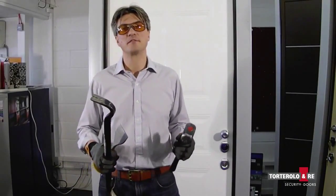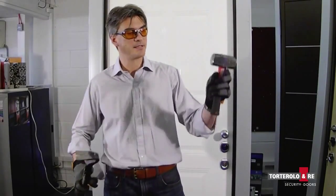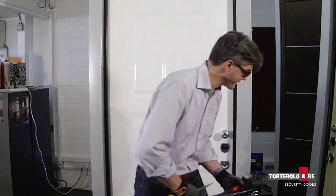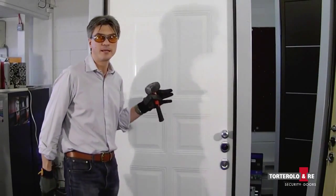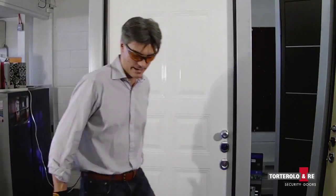Welcome back to Kensington Security Doors. In the last video, I broke through a normal front door in approximately three seconds using a two-foot crowbar and a two-kilo hammer. Here I've got a Tortorolo Amre Italian hand-built security door, which I'm now going to attack for about one minute.